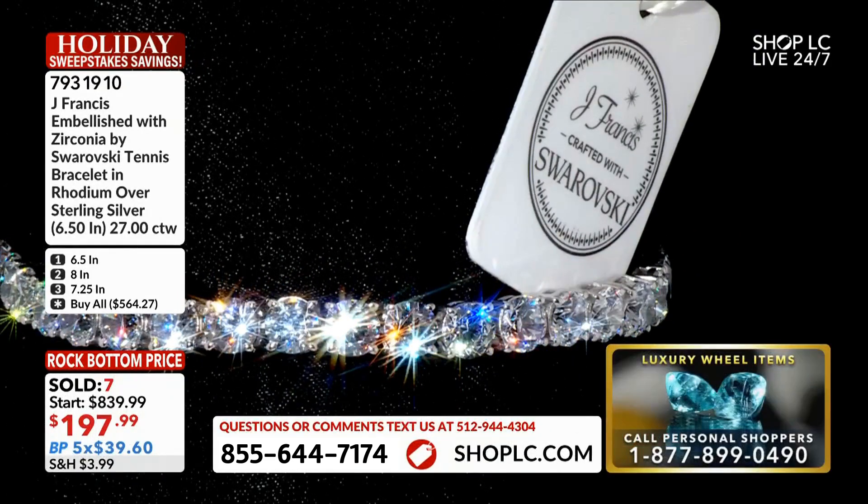You can wear this all the time if you want, or you can give it as a gift. If you are going to gift it to somebody, make sure that you do include the tag.